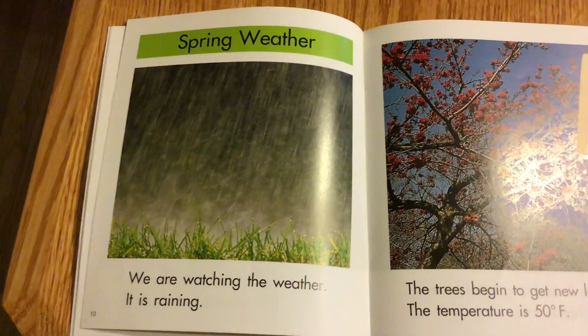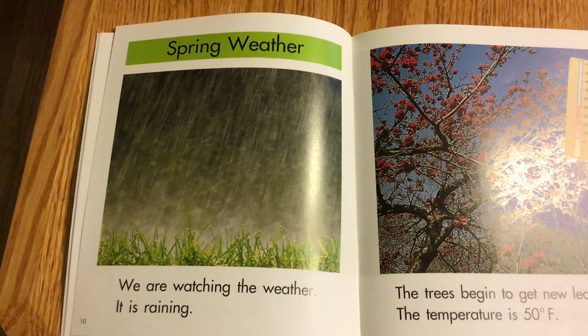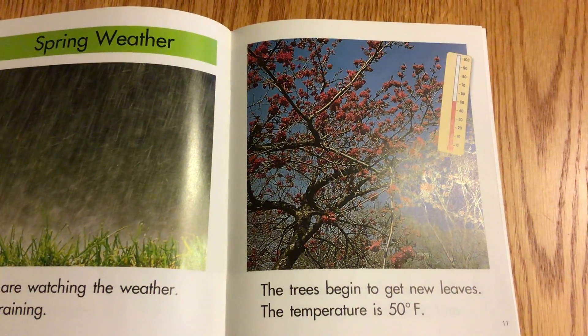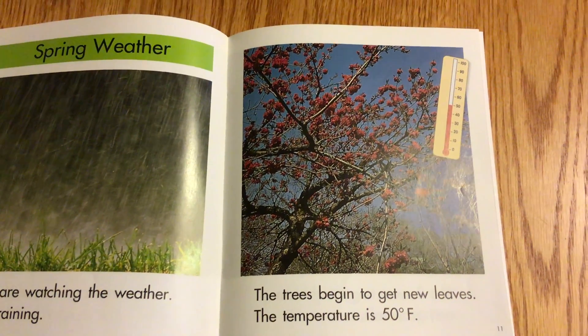Spring Weather. We are watching the weather. It is raining. The trees begin to get new leaves. The temperature is 50 degrees Fahrenheit.